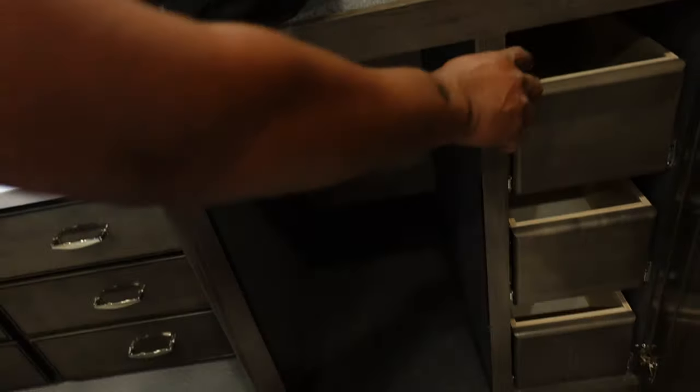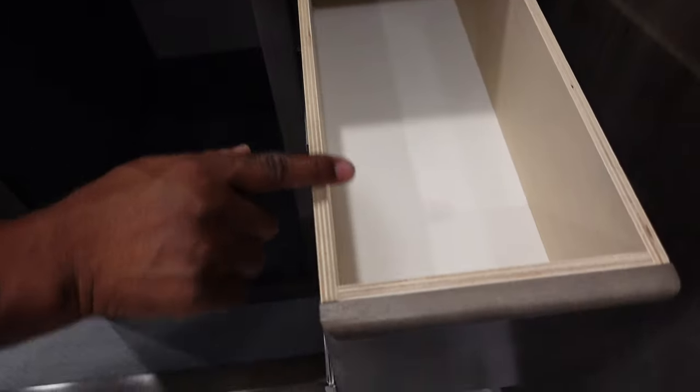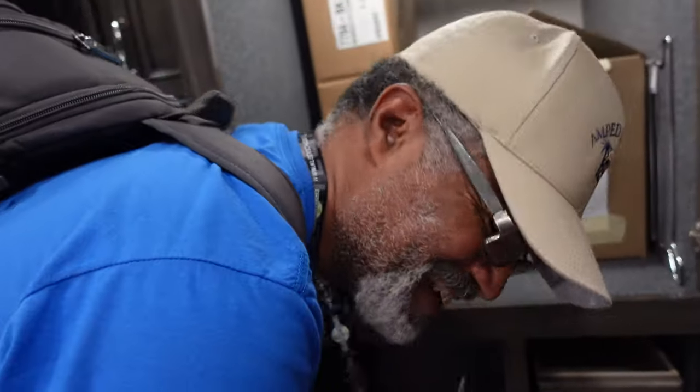Nice closet with slide-out drawers. I like these drawers, but they only finished part of them — not the whole thing. I don't understand that with RV manufacturers. Folks, put down in the comments below if you know why RV manufacturers don't finish their product, and if you would like to see them finish it — there's no reason not to when you're paying over $300,000 for an RV. Until we start saying stuff, they won't do anything. Speak up, people.